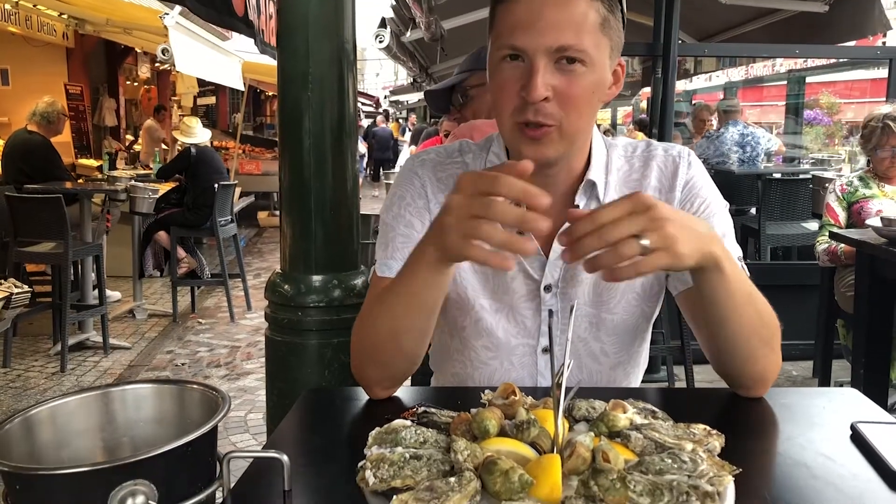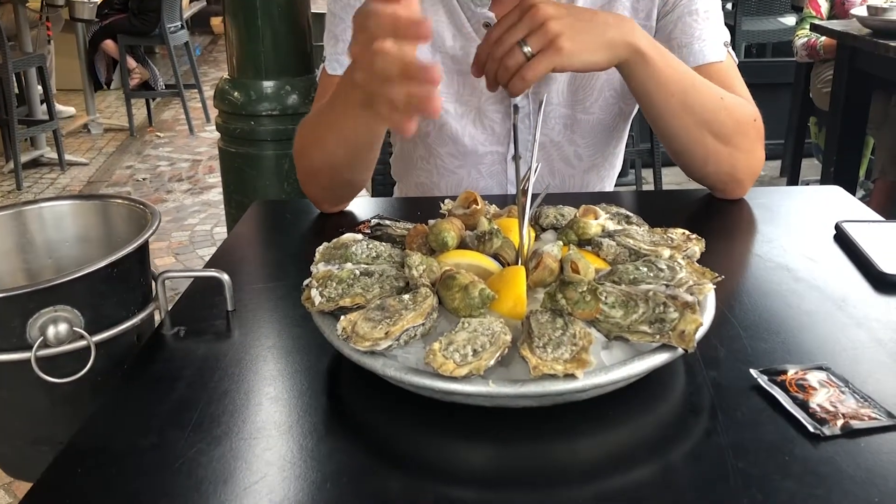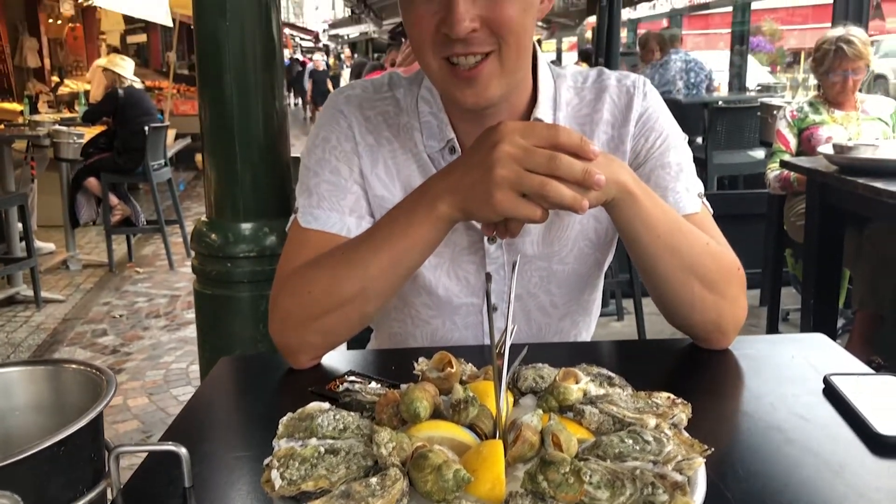We're just here to order these wonderful oysters and welks. It doesn't get any fresher than this, it doesn't get any tastier than this.